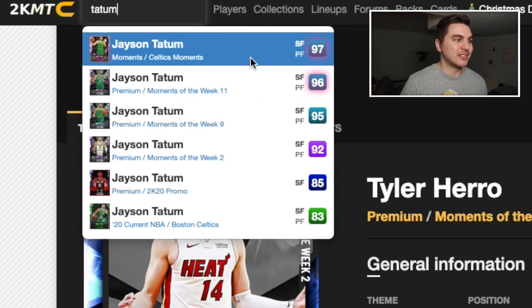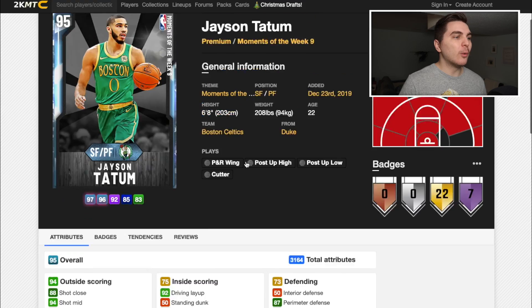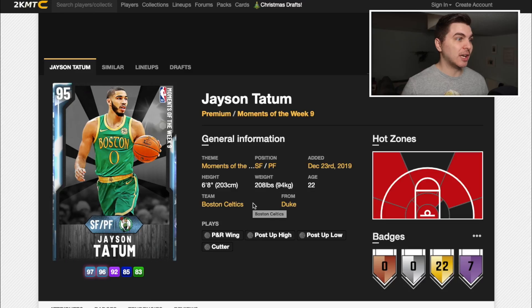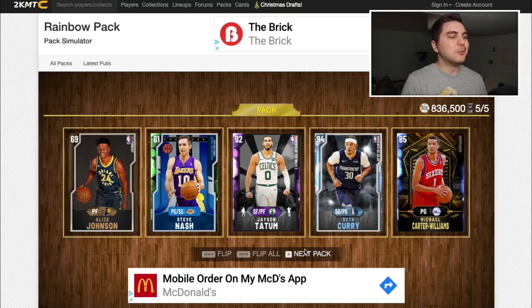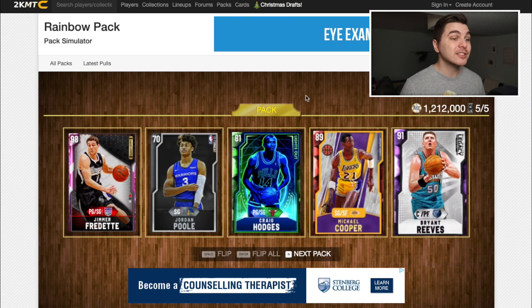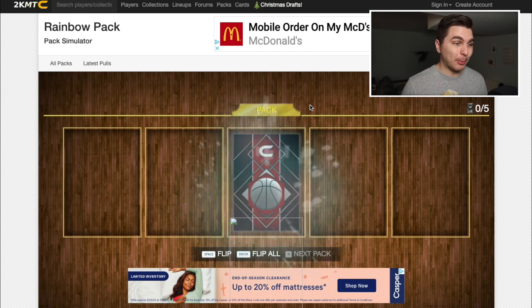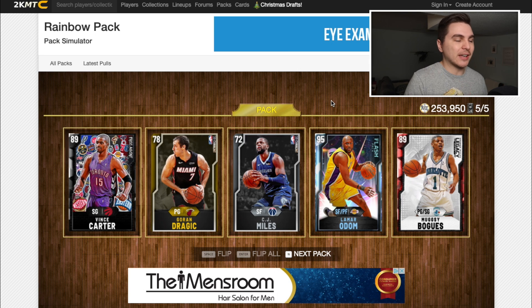I need two power forwards — is that gonna happen? Okay yes! This Tatum card is going up against three point guards and three better versions of Tatum, but even the diamond Jason Tatum has an 86 ball handle. He can play power forward and has some handles — Tatum's broken some ankles in his day. We need one more power forward eligible player, but there are no power forwards in this pack at all. Too many point guards. Sorry, Jimmer.